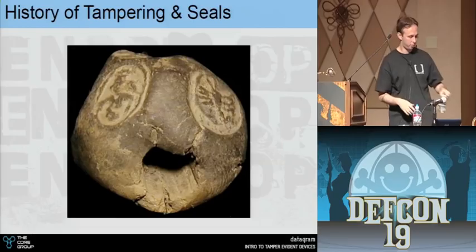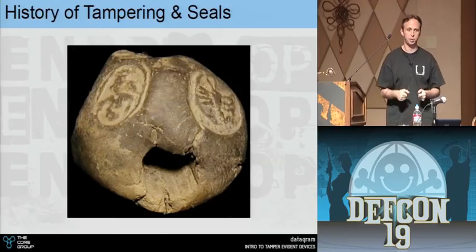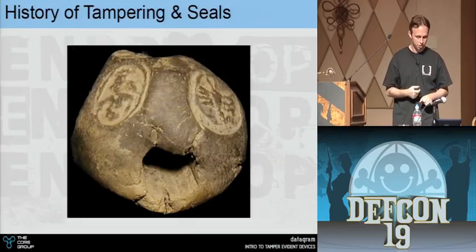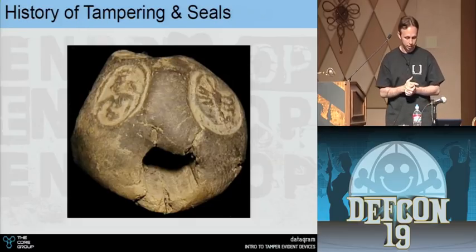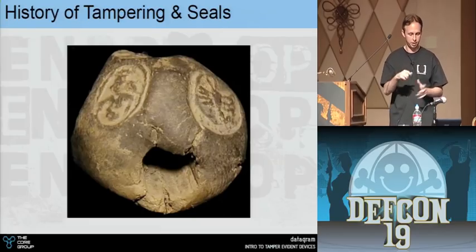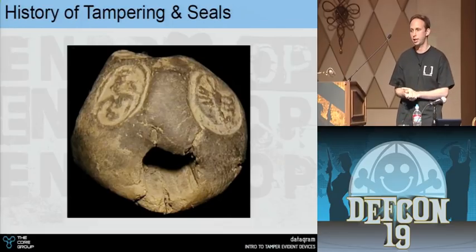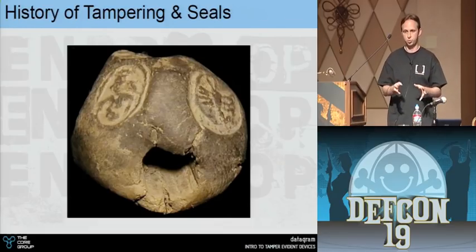Another ancient example: tie rope around your box, then use a boulet — a little piece of clay that fits over the rope, stamped in so it squishes into the rope and dries. To access the rope to open the box, you'd have to remove that clay seal.